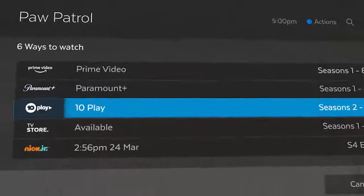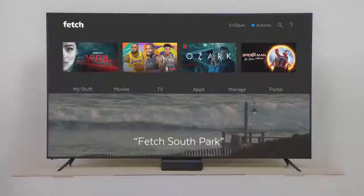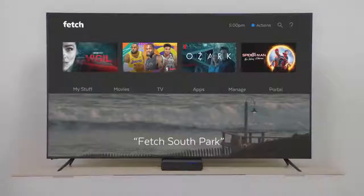And you can search all of Fetch, including your streaming apps, all in one go. With a voice remote, it's even easier. Just say what you're searching for and we'll Fetch it.